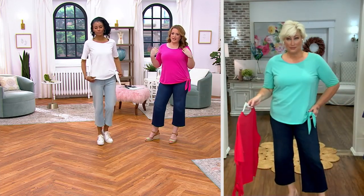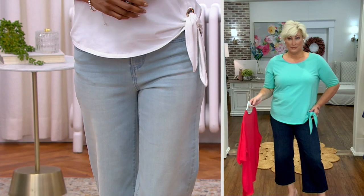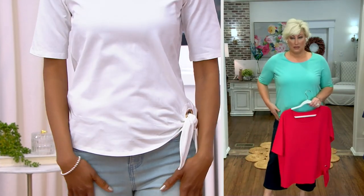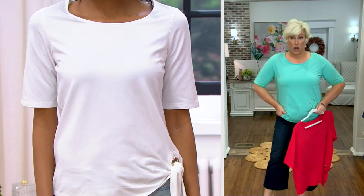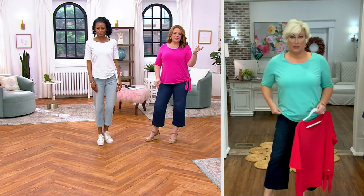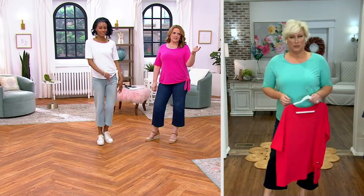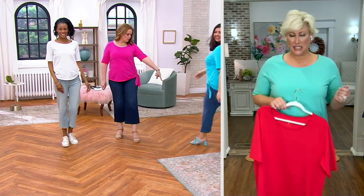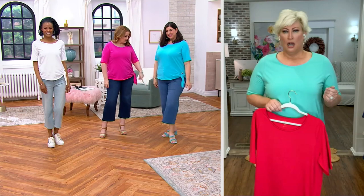Katya is wearing it in the white. I'm wearing it in the size medium in bright pink. You're wearing the mermaid, right? This is the mermaid in the large — that's my normal QVC size. And I think Jenny's going to come out and join us. She's wearing it in the turquoise and she's wearing a cute little sandal with hers. Cute outfit.